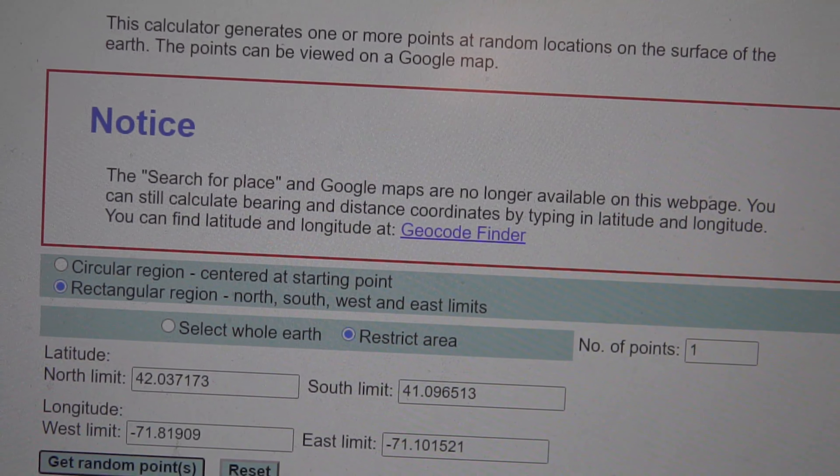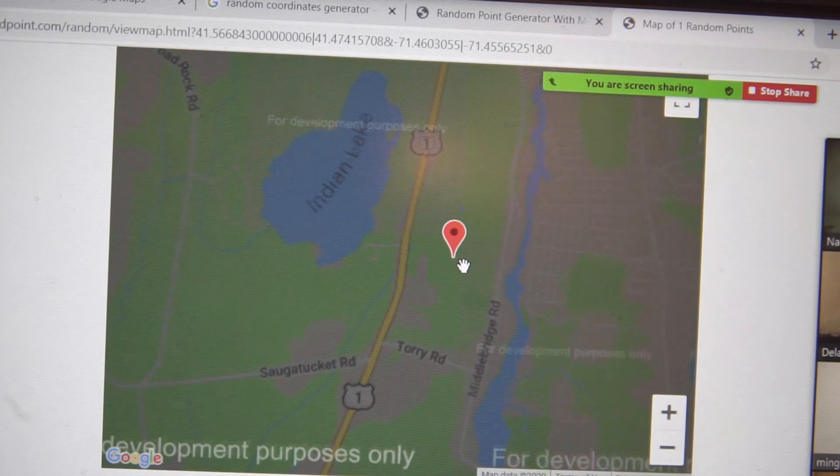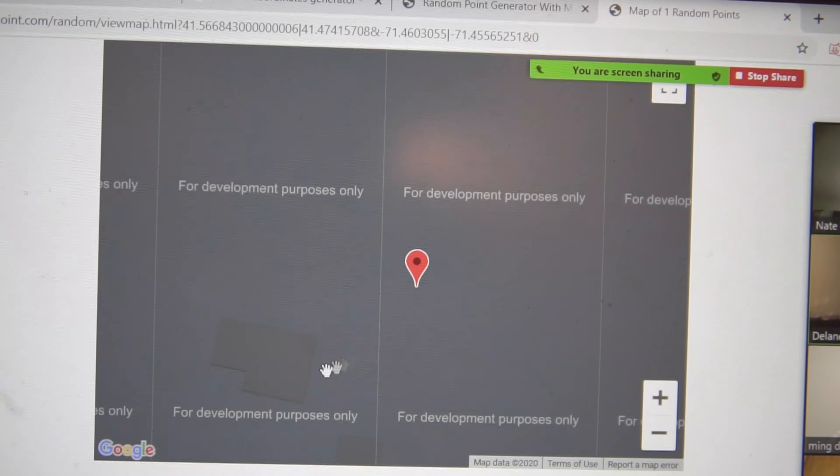Third try. This is definitely... yeah, that works. I think this is a building, maybe. I don't know. Me from the future here — it was, in fact, a building.